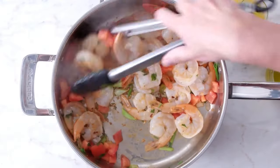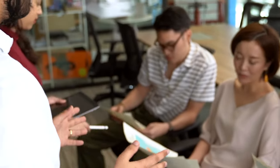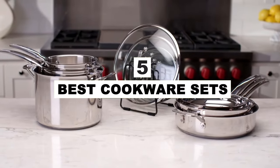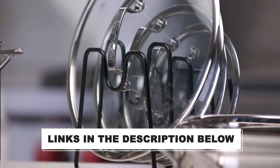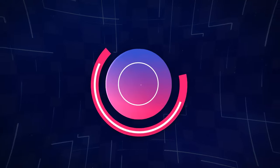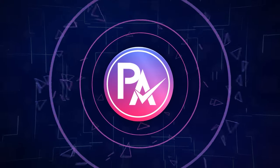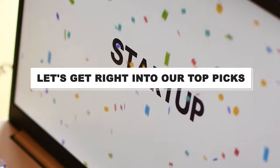You don't have to spend a ton of money — choosing well is key. After hours of research and taking expert advice, we have listed the 5 best cookware sets to help you choose the one that suits you perfectly. The links for the products mentioned in the video are in the description below. You can also find a more detailed analysis and a comparison tool on our website, pickadvisor.com. Let's get right into our top picks.